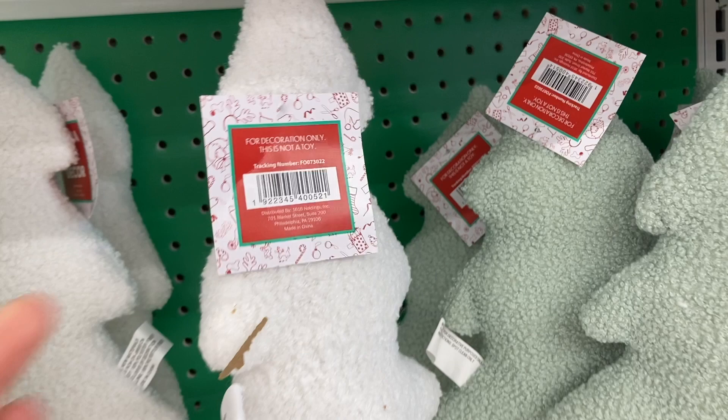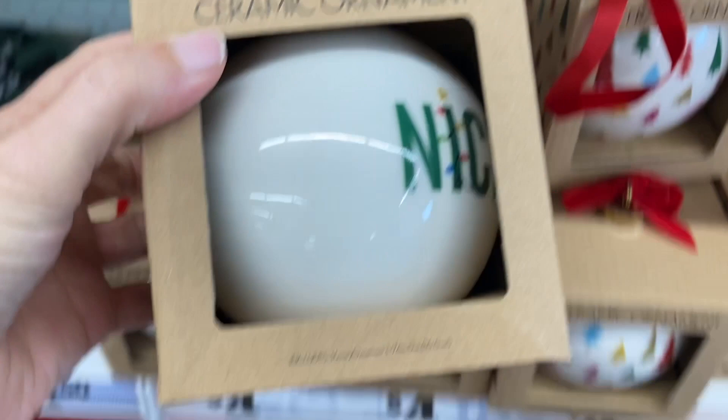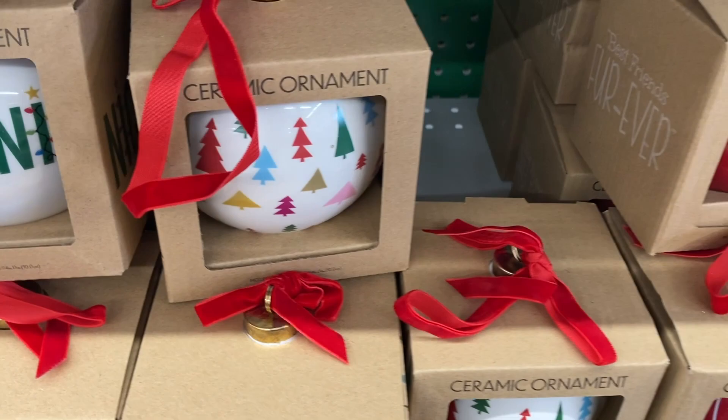And then down here they have some of the ceramic ornaments. These are very big and cute. That one says nice on it, and then they have the one with the Christmas trees.